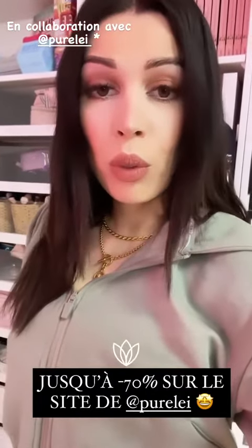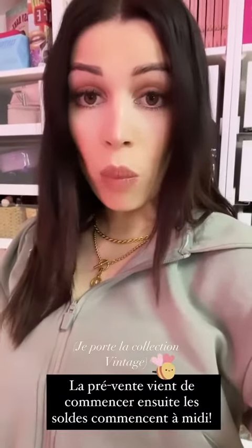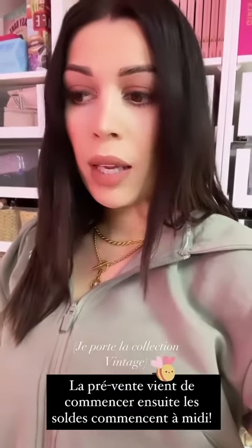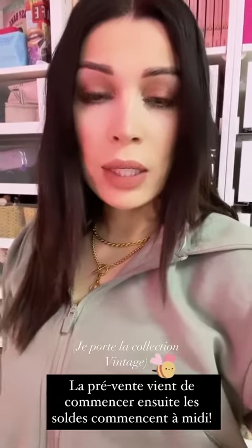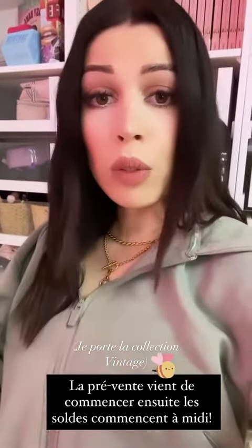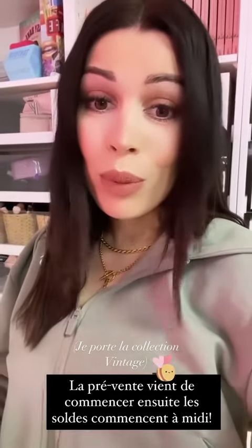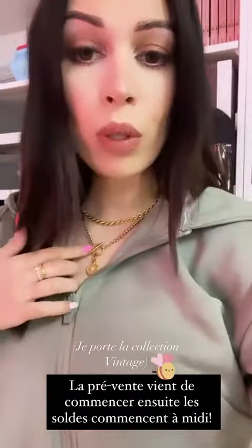Aujourd'hui commencent les soldes sur le site de Purellet : jusqu'à moins 70%, et vous pouvez vous inscrire à la pré-vente de 10h à midi. Je mets le lien en swipe up. Moi j'adore les bijoux Purellet, et aujourd'hui je porte la collection Vivintech.